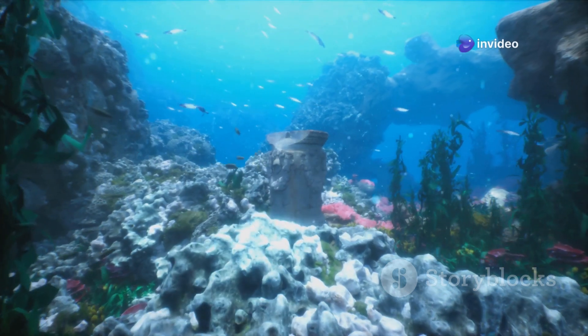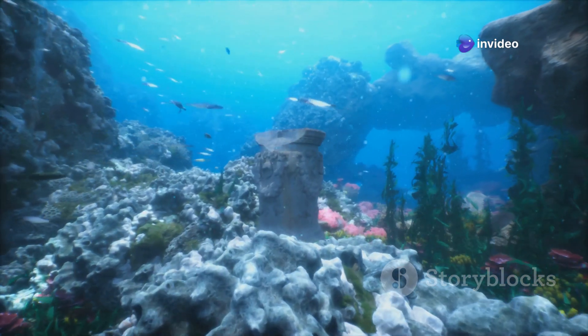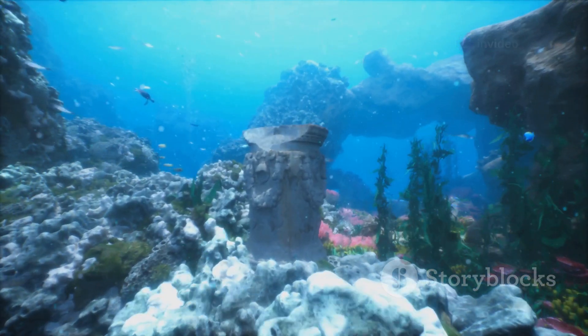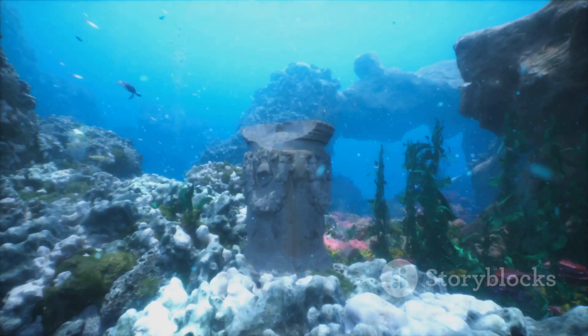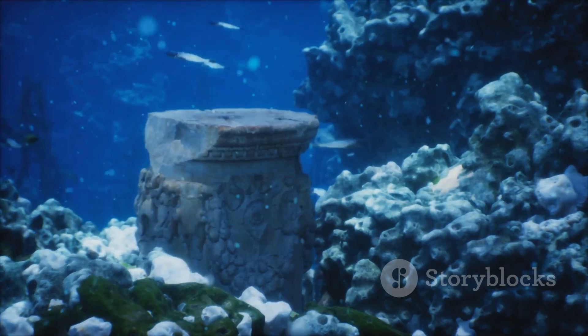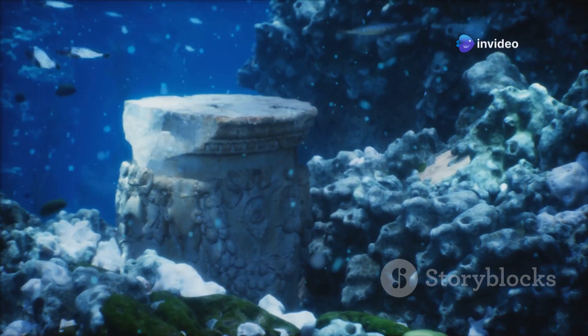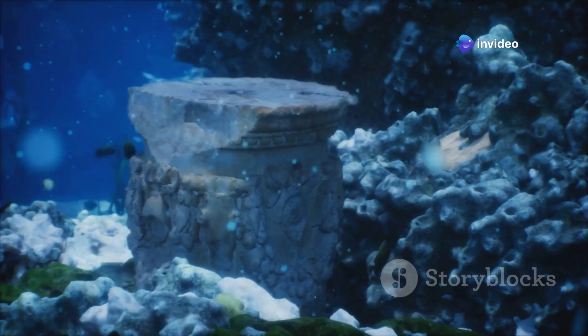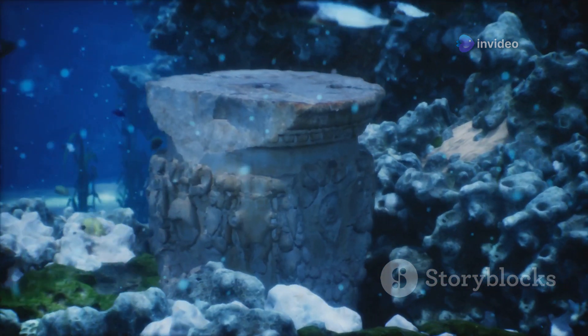This is exactly what happened over a hundred years ago near Greece. Divers in the early 1900s were exploring the waters near the island of Antikythera, searching for sponges to sell. In 1901, sponge divers near the island of Antikythera found something strange. They were diving as usual when they stumbled upon a shipwreck that had been hidden beneath the waves for centuries.